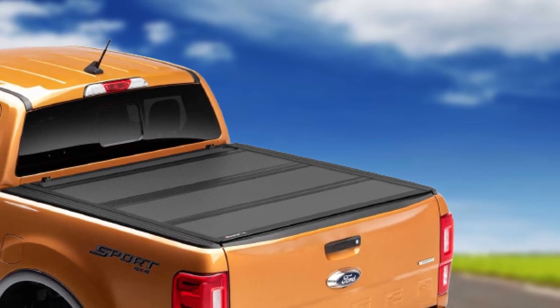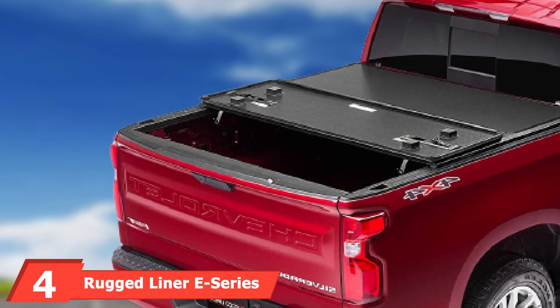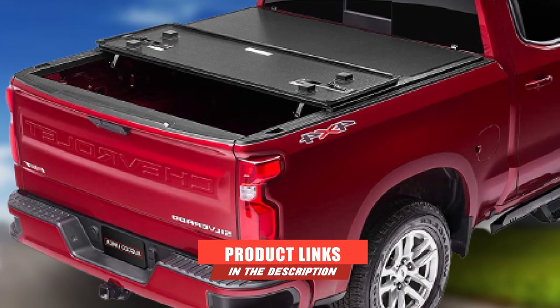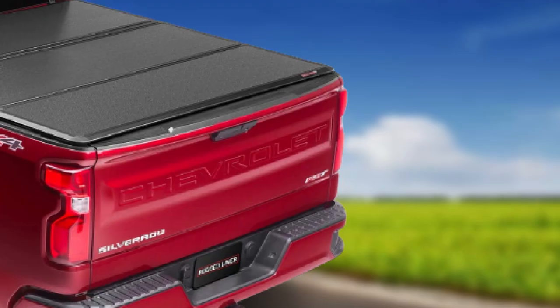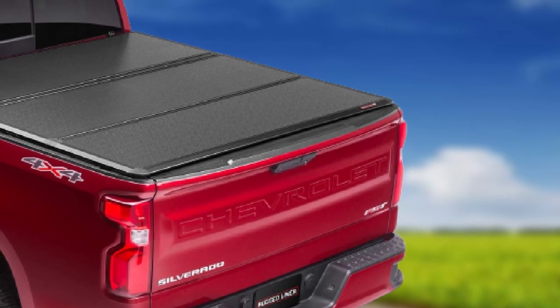Next at number four, we have the Rugged Liner E-Series Honda Ridgeline tonneau cover. The Rugged Liner series tonneau cover is an excellent cover that comes with a long-lasting, tear-resistant vinyl backed by aluminum. Surrounding the aluminum is a seal that ensures the cover is as watertight as possible.